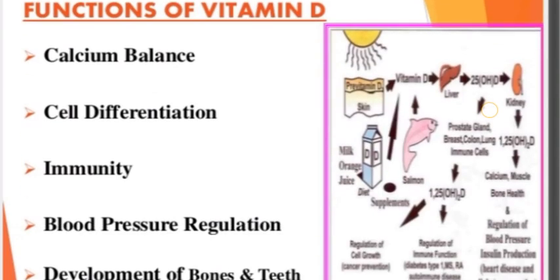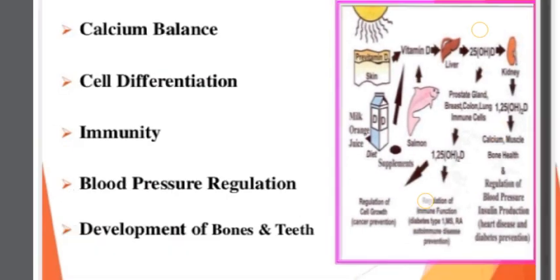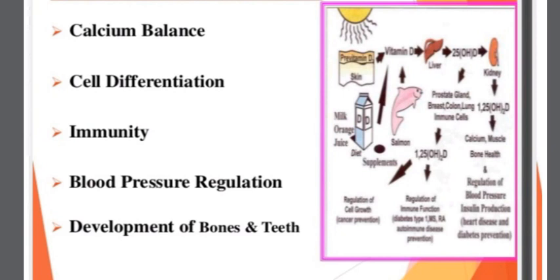The functions of Vitamin D include: calcium balance, cell differentiation, immunity, blood pressure regulation, and development of bone and teeth.